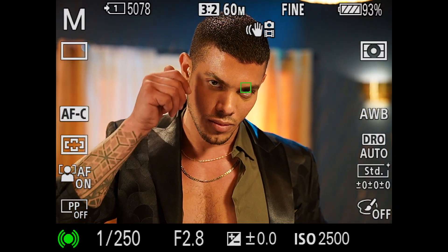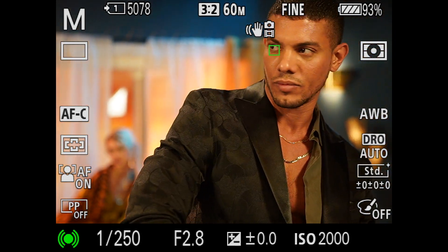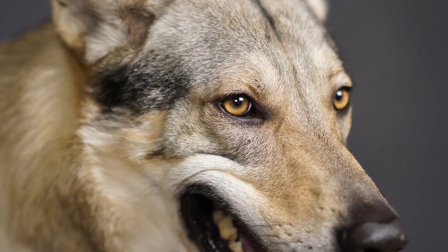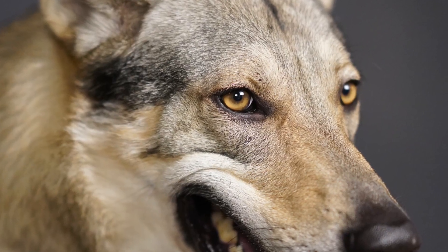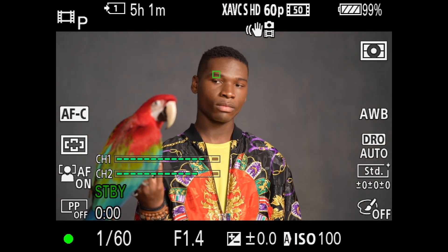We can't talk about Sony without mentioning their amazing autofocus system. This camera features 567 phase detection autofocus points, 425 contrast detect autofocus points, real-time tracking capabilities, face detect, eye detect, pet eye detect, and for the first time, we actually have access to face and eye detection during video. This is a very exciting feature for videographers.